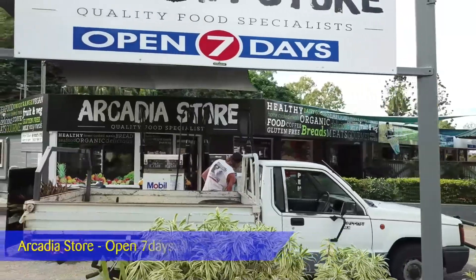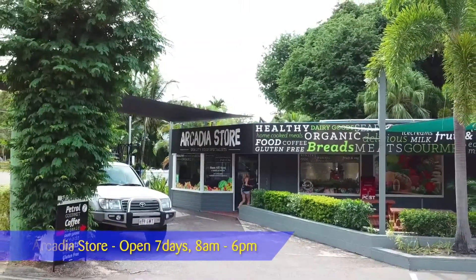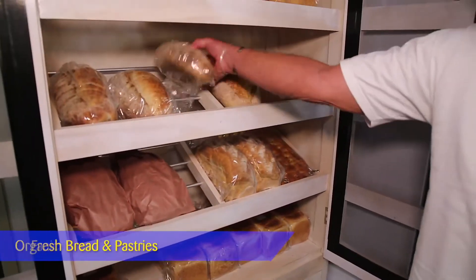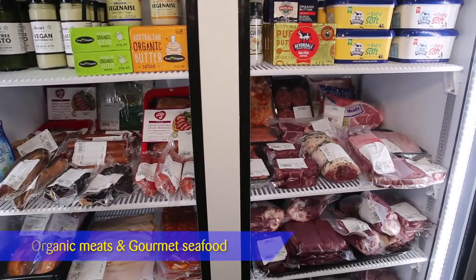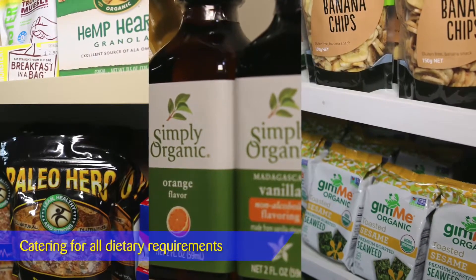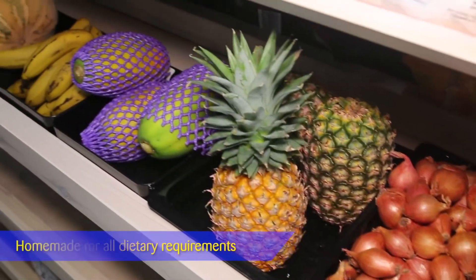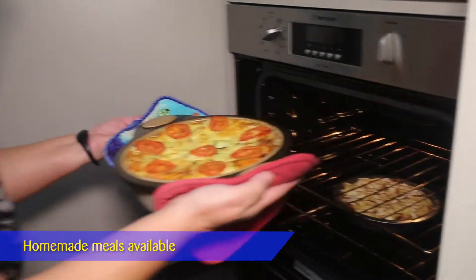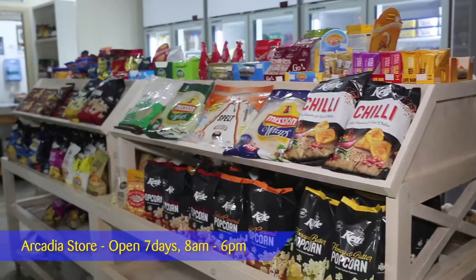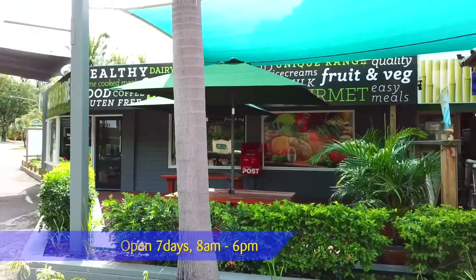Open seven days a week from 8am to 6pm, your one-stop fuel and specialty food shop — The Arcadia Store. With a huge selection of healthy options including fresh bread, organic meats, gourmet seafood and dairy goods. For those with special dietary requirements, The Arcadia Store has a wide range of gluten-free products, fresh fruit and veg, as well as easy-to-prepare, delicious homemade meals. Stop in to stock up on all the essentials, or just pop in for coffee and a snack in the garden area.